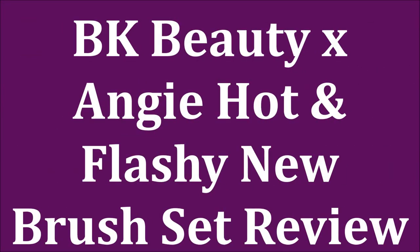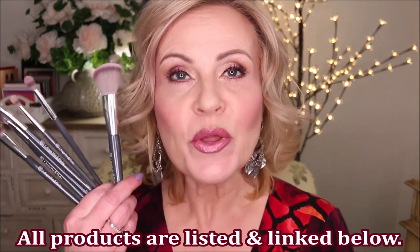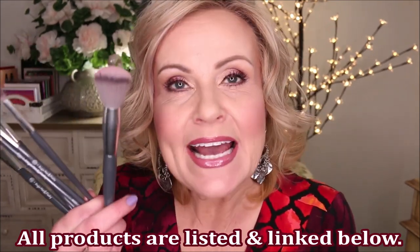The review for the new BK Beauty and Angie Hot and Flashy set of brushes is coming at you right now with the full review and a demo. Hello friends, I'm really happy to be reviewing these brushes today. BK Beauty announced last week that they were doing a collab with Angie from Hot and Flashy. When I watched Angie's video, I knew this was a brush set I wanted, and then I found out they were sending it to me and I was just over the moon excited.